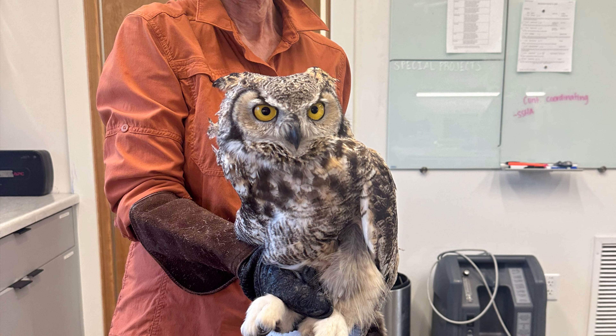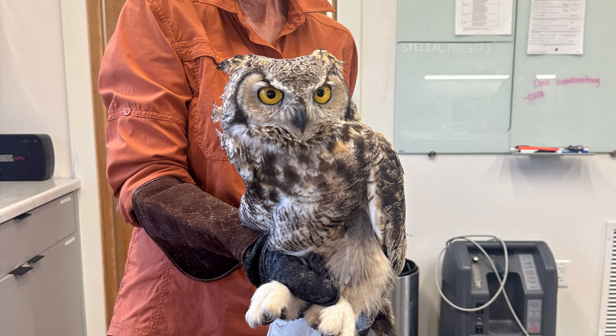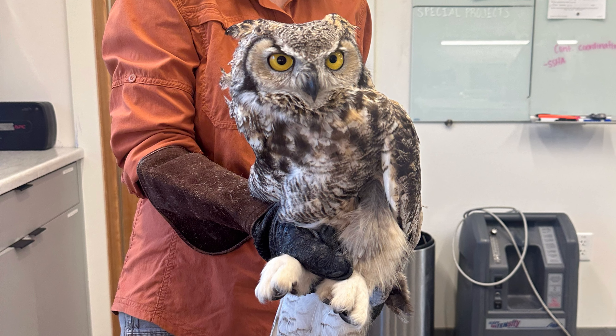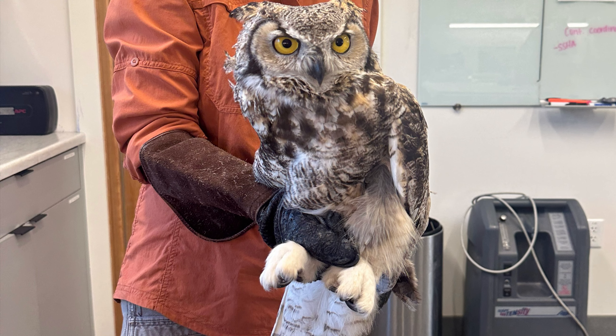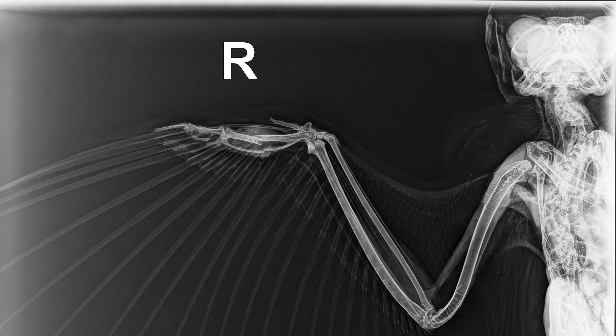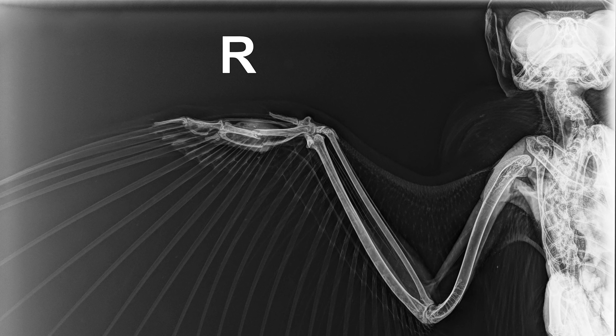First up in current patients we have Great Horned Owl 107. This owl was found locally in Jackson, unable to fly. Upon intake we found a metacarpus fracture — as you can see in this x-ray, the fracture goes fully through, affecting both the minor and major metacarpus.